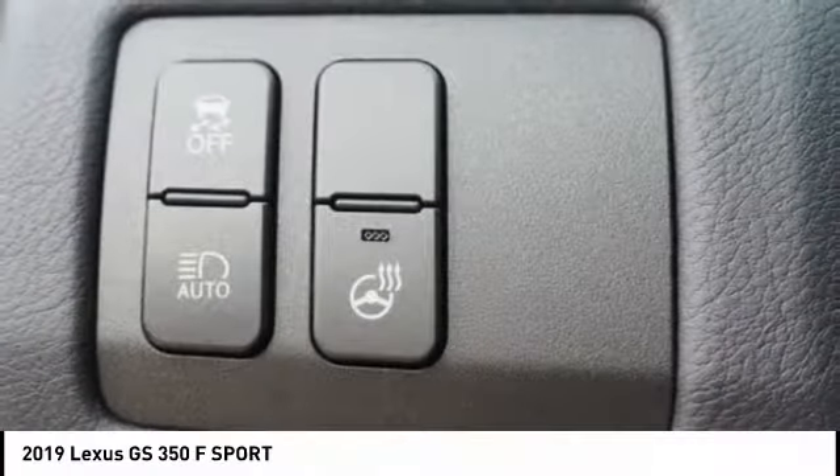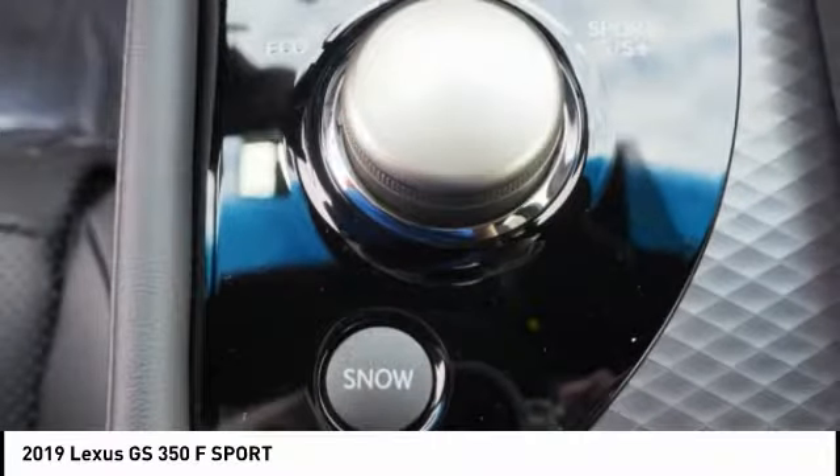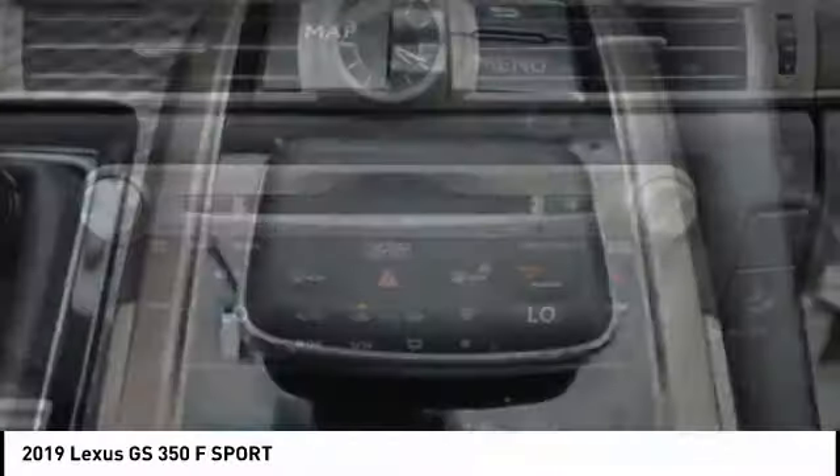Power brakes, audio, internet radio, Pandora, child safety locks. Wouldn't you look great in this vehicle? Stop in today and see for yourself.